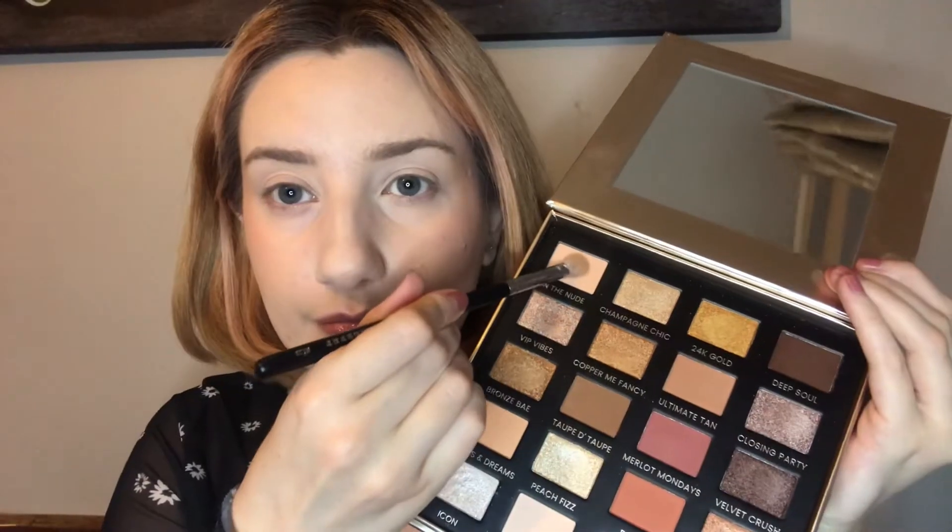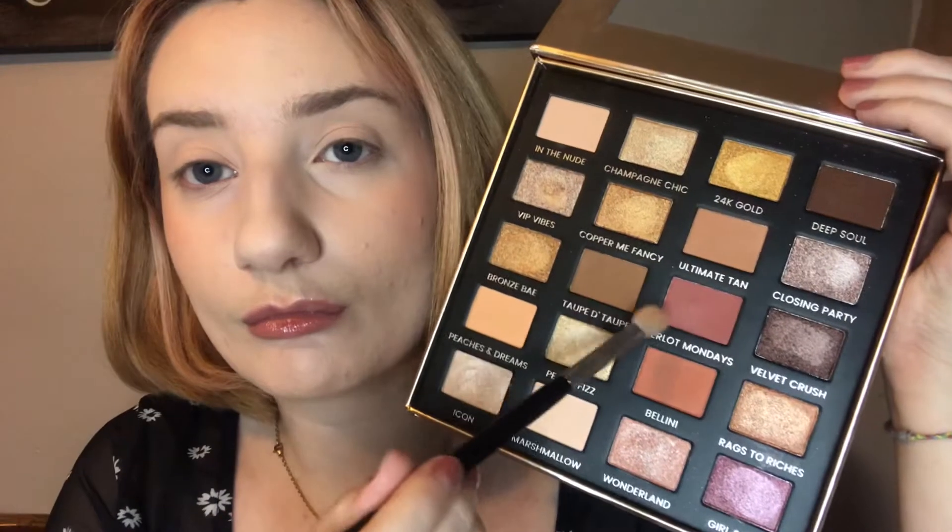On to the first look — this is a berry glam sort of look, it's quite a simple but yet dramatic look and it didn't really take too much time at all. First of all I'll go into the shade in the Nude just to make a base, and then I'll use the shade Merlot Mondays. I did have to build this one up quite a bit but it did achieve a really nice result in colour at the end.